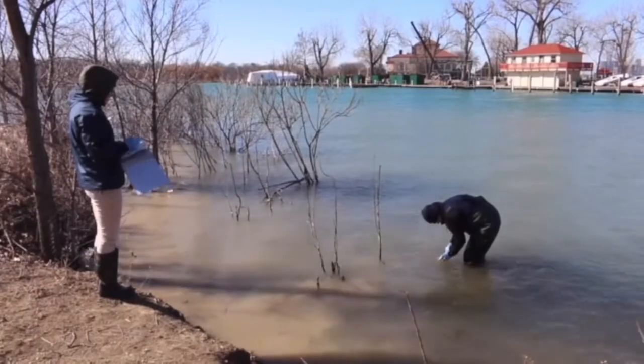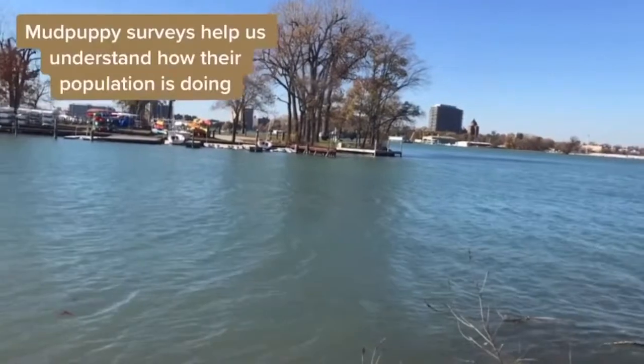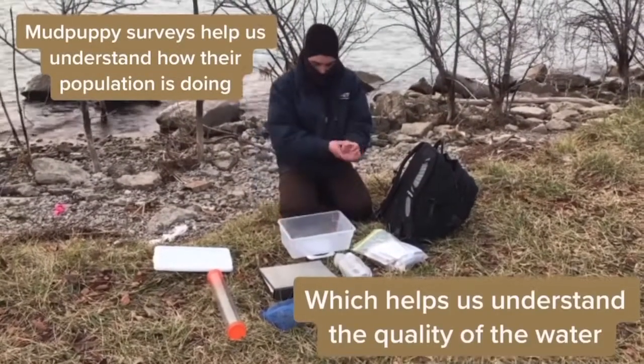Basically, if the water isn't clean, mudpuppies can't survive. The mudpuppy surveys help us determine how many are living in the area, which helps us understand the condition of the waterways.